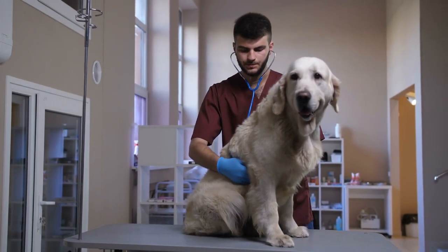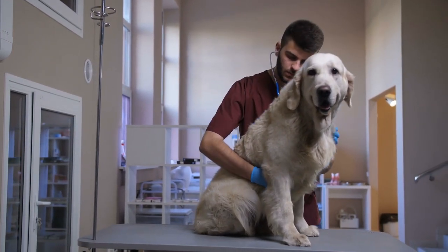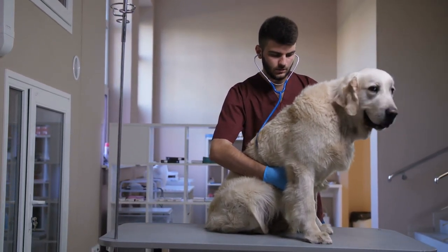When you see these symptoms, it's important to take your dog to your vet for treatment right away. With chronic kidney disease — the kind that develops over months and even years — the later the stage, the lower the chances that your dog will survive.